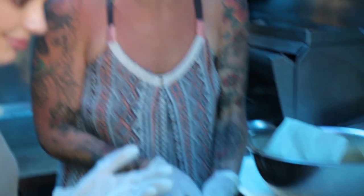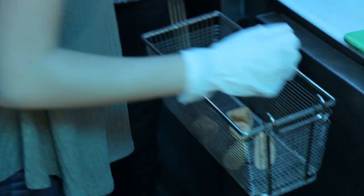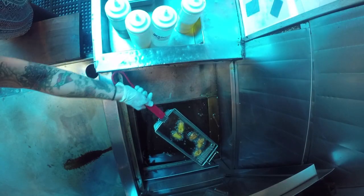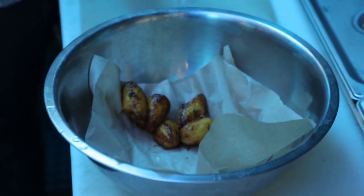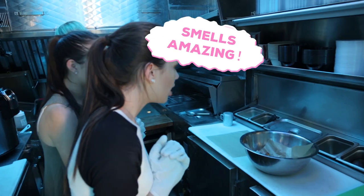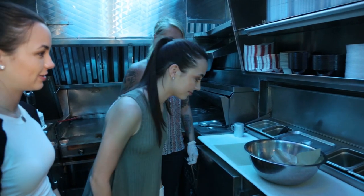Someone wanna toss them in the fry basket? Okay. I'm so excited. I think they're ready — watch out, it's hot. There we go. Those look yummy, they smell delicious. You guys ready to make some fish now?